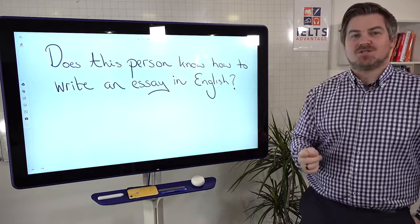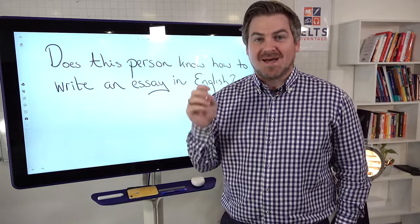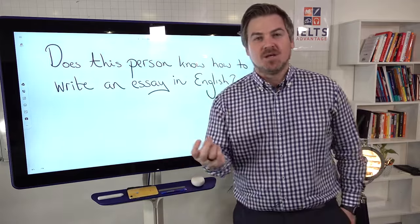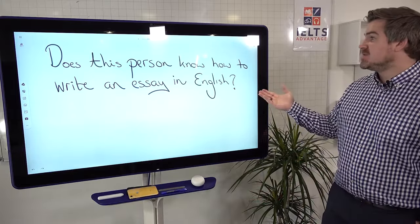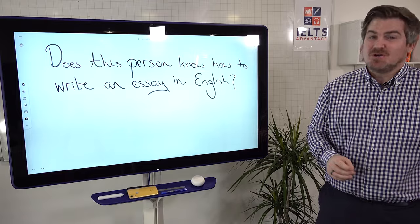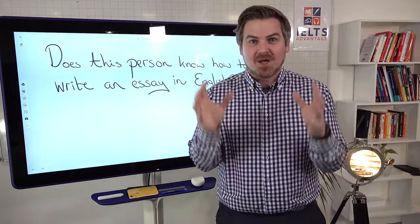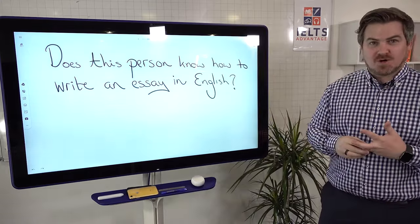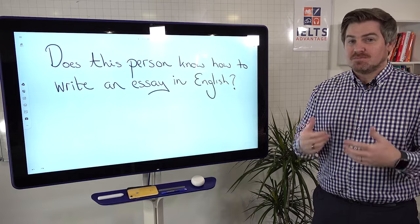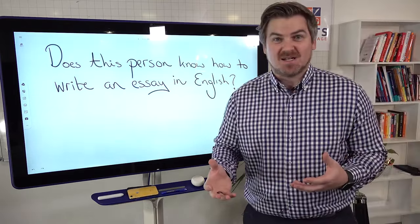The one question that the examiner is really asking themselves — when you boil it down to the absolute one question — when they're looking at your writing is: does this person know how to write an essay in English? There's a lot more to it than that, but if we had to boil it down to one question: does this person know how to write an essay in English? When you are writing, this is what you should be thinking about.